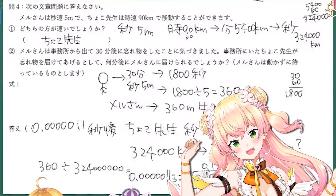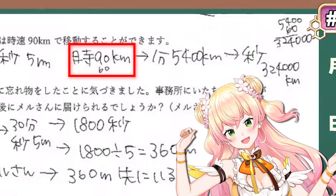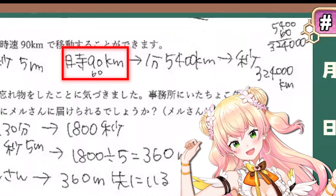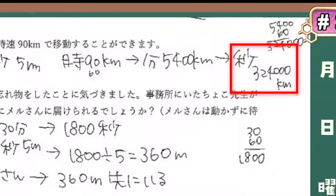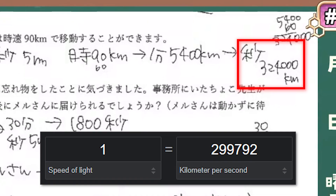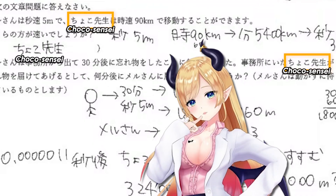Nene almost wrote an entire script but blundered at the beginning where she multiplied instead of divided 90 km/h by 3600 to get per second, leading to Pecora moving at a comical 324,000 kilometers per second — actually faster than the speed of light. Also, her question had Choco Sensei instead of Pecora, but she did answer the first part correctly.